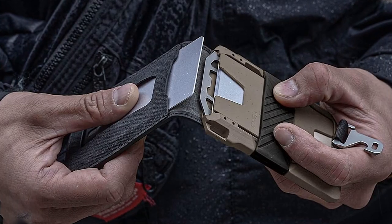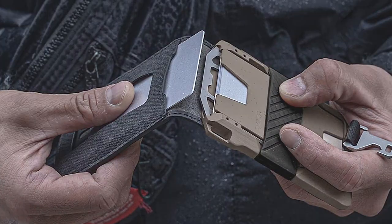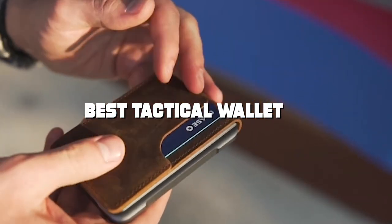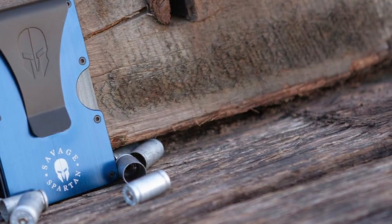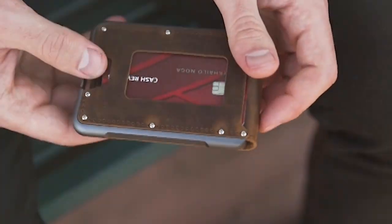Welcome back to Top Digger, where we explore the best gear for your tactical needs. Today we're diving into the world of tactical wallets, and we've got some absolute gems to share with you. From rugged durability to cutting-edge technology, these wallets have it all. So if you're on the hunt for the perfect tactical wallet, you're in the right place. Let's jump right in.